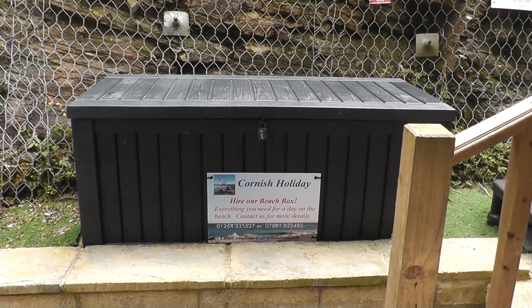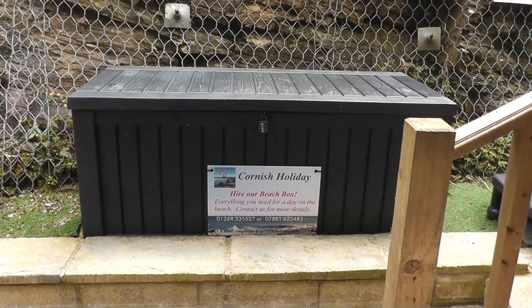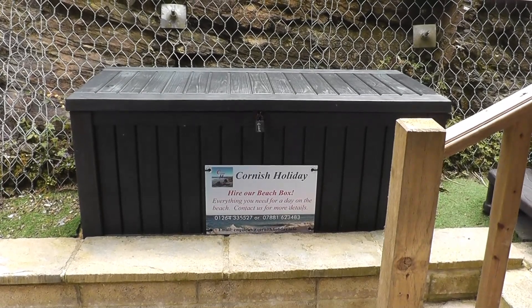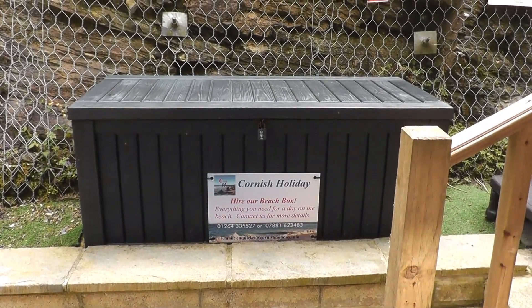Also at the property you can hire our beach box for an additional cost. This contains surfboards, buckets and spades, fishing nets, wind breaks — all the things you need to have a lovely time on the beach while you're away.